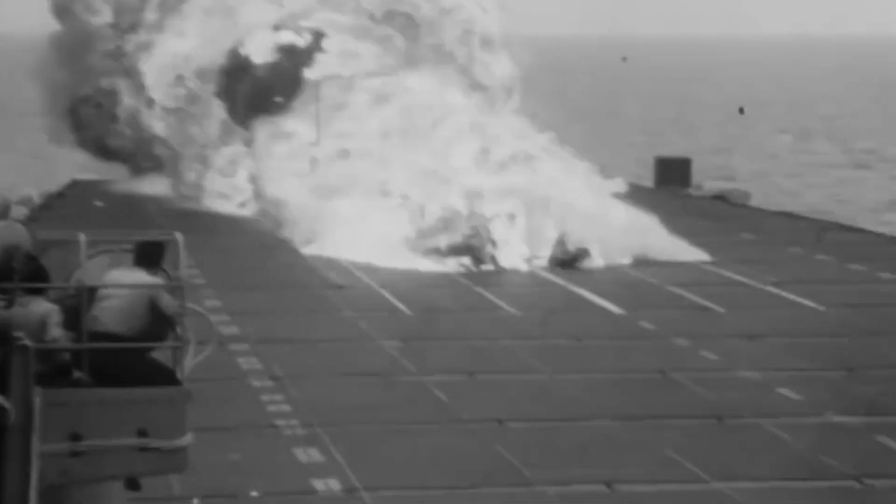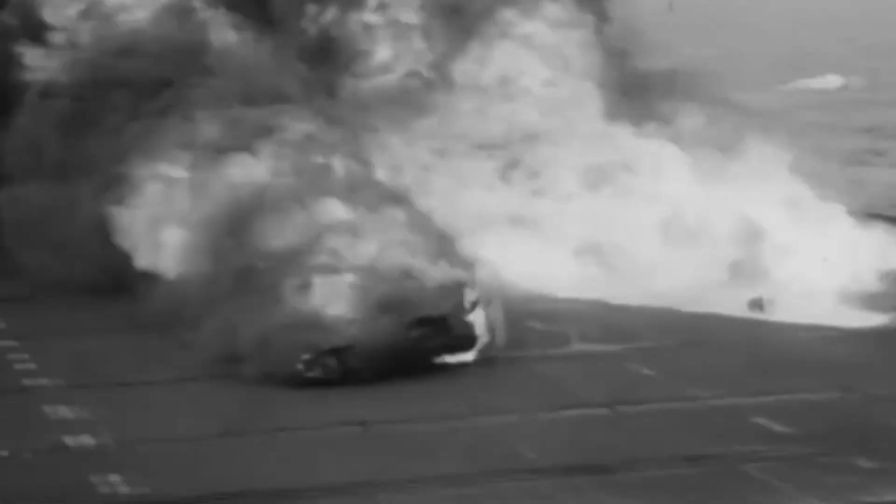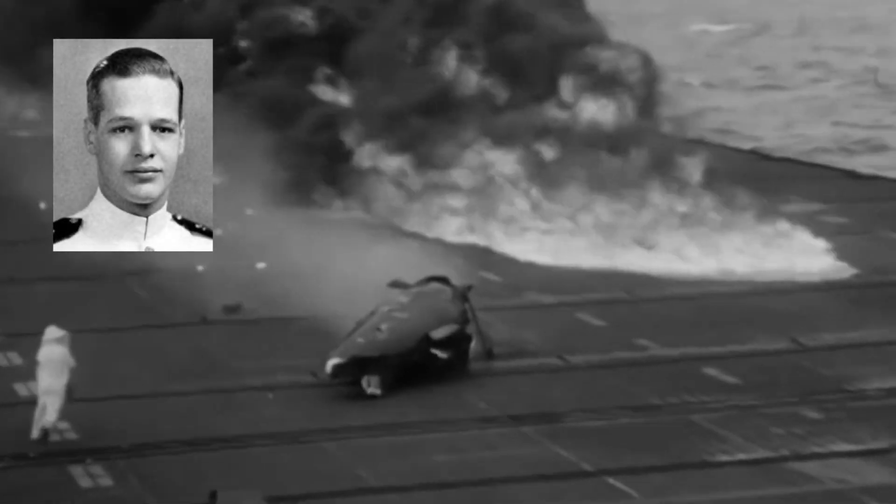Landing on an aircraft carrier is already risky, but it becomes even more dangerous when things go wrong. That's what happened to Captain George Duncan, a test pilot who was trying out an F9F-5 Panther. The airplane veered off course and crashed into the edge of the flight deck, causing it to break in half.